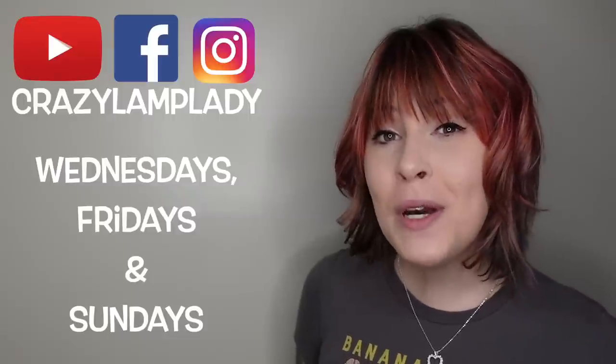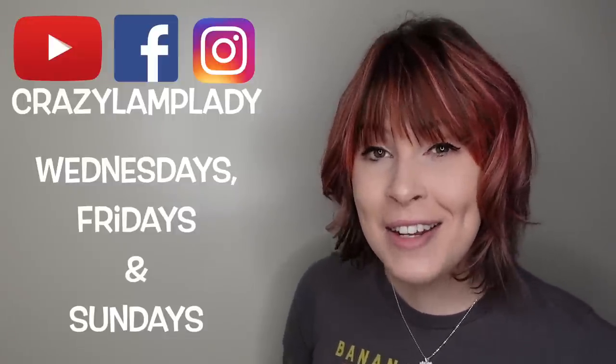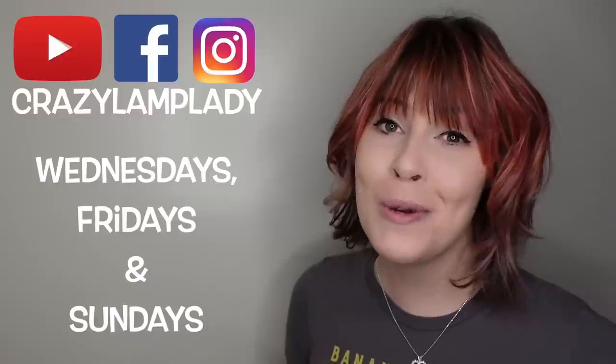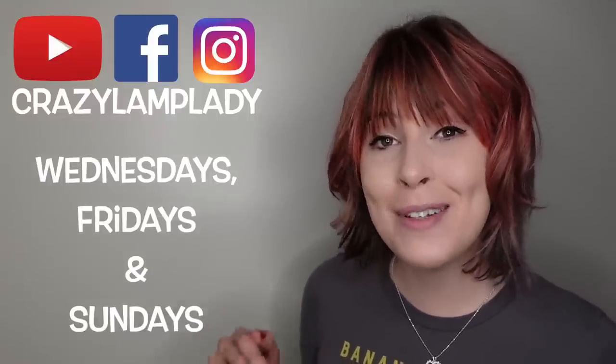If you enjoyed this video, we will be posting videos just like this every Wednesday, Friday, and Sunday, so make sure you stay tuned. Hit the subscribe button, and I have included a link to the playlist down in the description. Bye!